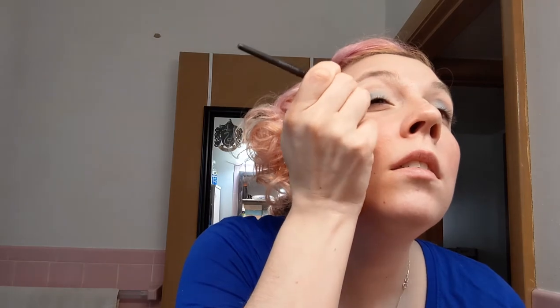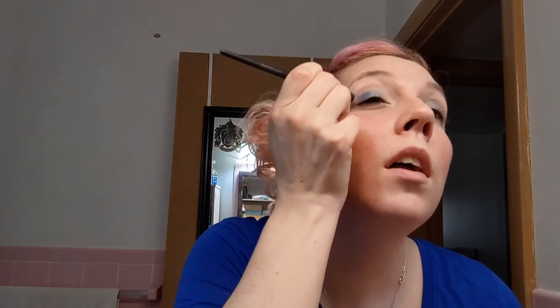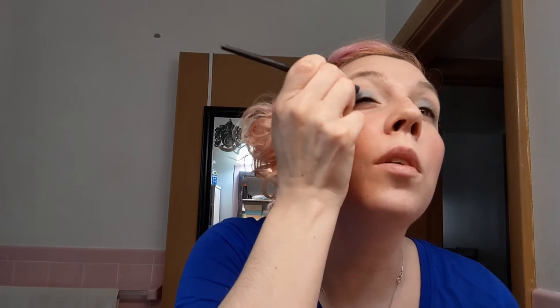Then we do this next color — this beautiful sapphire blue. This is like my favorite shade of blue in the universe, as you can tell from my shirt. I'm just going to do the same thing in here — get a little bit on the brush, see how pretty that is, and go right next to it, almost all the way out to the outside edge.